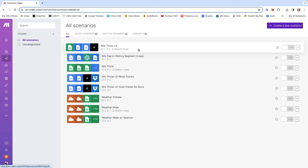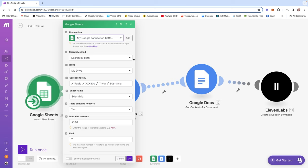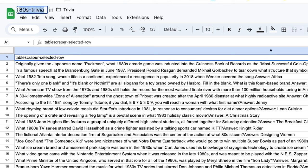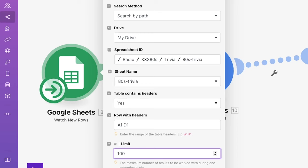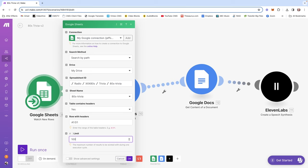Here is the first half of the AI trivia scenario. Our first module tells make.com to watch for new rows appearing in a specific Google Sheet. You have to first connect your Google account with make.com — they make that very simple. Once you connect the module with your Google account, your drive will appear, and you point it to the specific spreadsheet with all your trivia data — for me, that's the spreadsheet called '80s trivia.' You choose the sheet name, confirm the table has headers (A1 to D1 for me). I think it's smart to run smaller batches rather than doing 100 voiceovers at once — there's some handholding to ensure you get the most usable product.